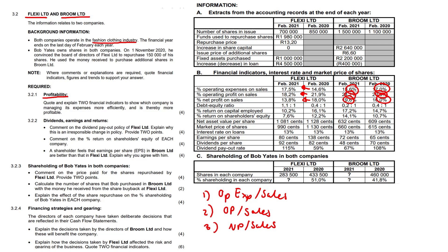Remember with ratios: name the company, name the indicator, state whether it increased or decreased. That's it.